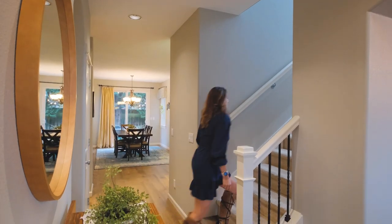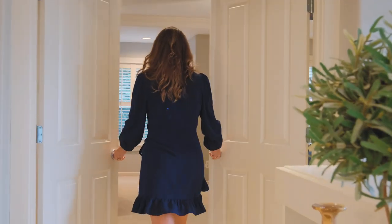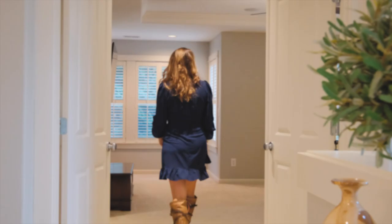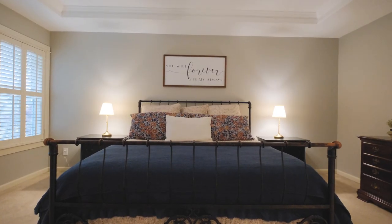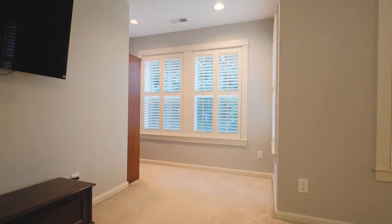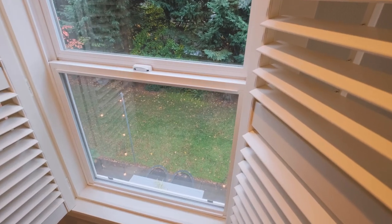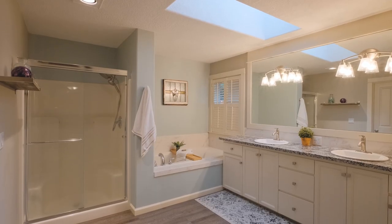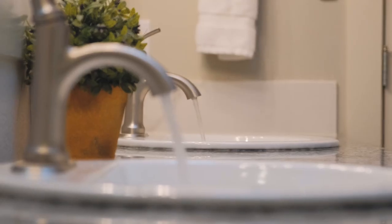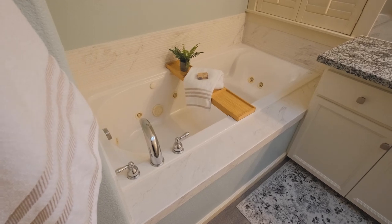Just imagine after a long day walking through french doors into your own private oasis. This extra large primary suite features a reading nook that overlooks a private backyard, coffered ceilings, and a bathroom that has been beautifully updated with designer vinyl flooring, granite countertops, and a jacuzzi soaker tub.